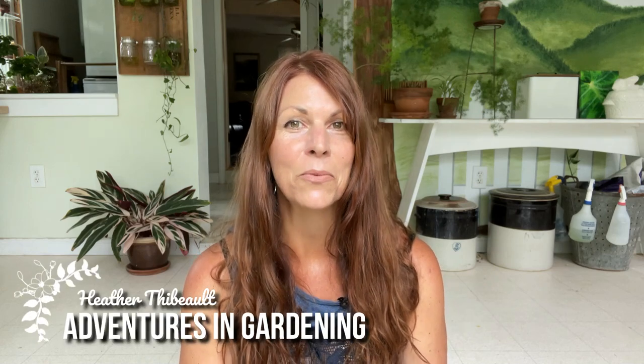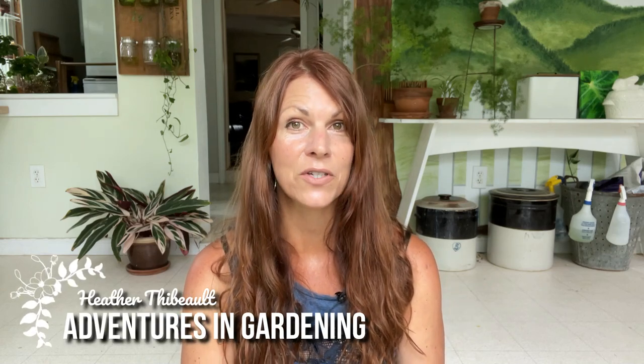Hey, it's Heather, and welcome to the weekend episode of Adventures in Gardening. This is the end of week 25, so we're like halfway through the year. This is when the days are the longest, and I just love this time of year. I love this month. There's so much going on, so I have a lot to tell you about today.